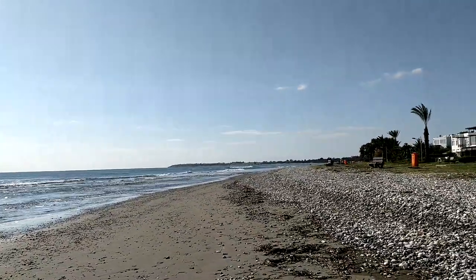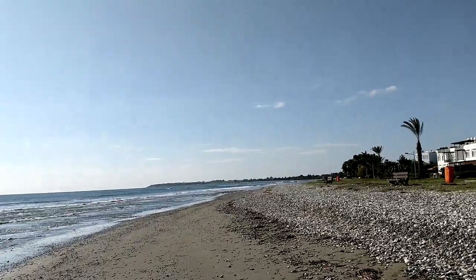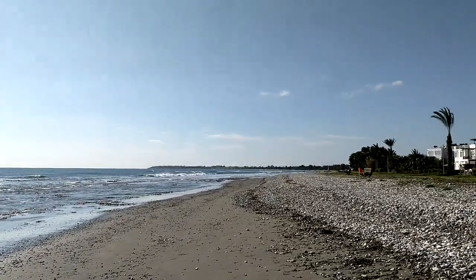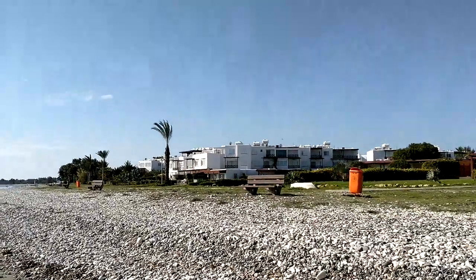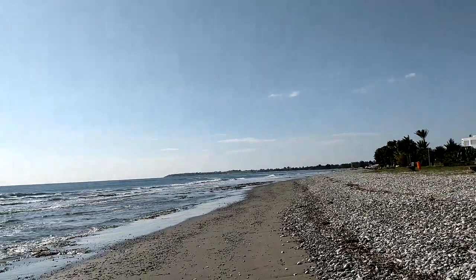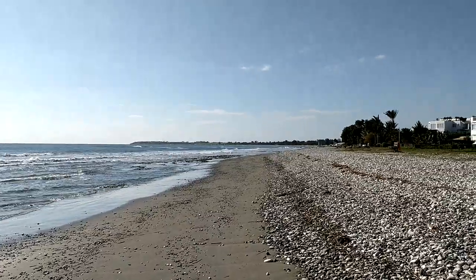We've rounded the bend and can see the cape in the distance — it's a good 10 meters higher than the rest of the beach we're on. The beach houses keep getting fancier and fancier toward the very end, where they're going for around a million euros each, right on the water.